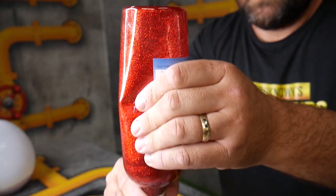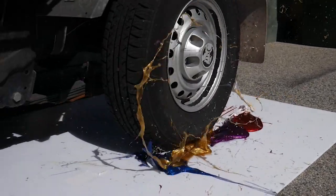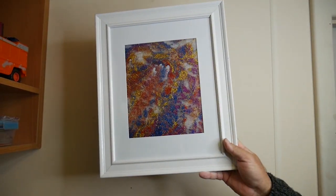We blew up four balloons and filled them all with glitter, popped them over an art canvas, and we made this super cool picture everyone is jealous of.